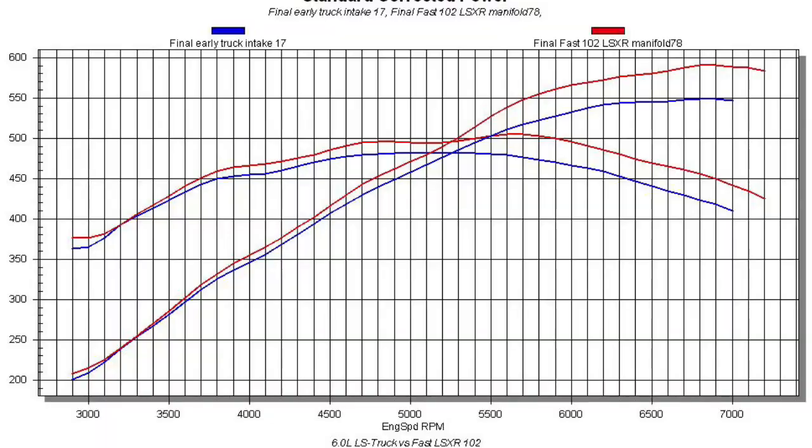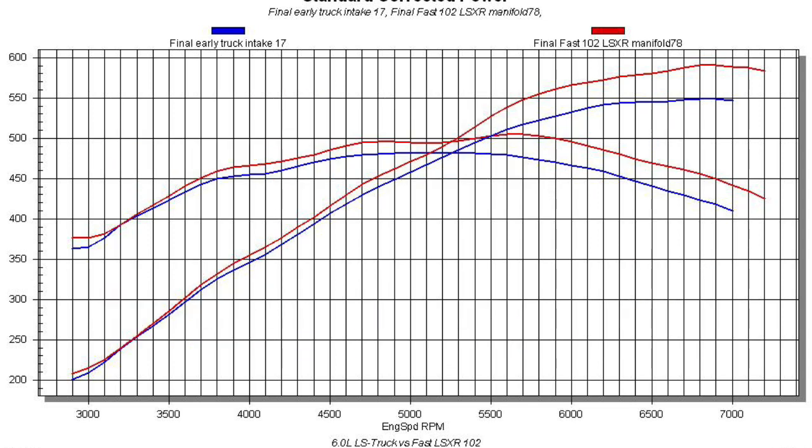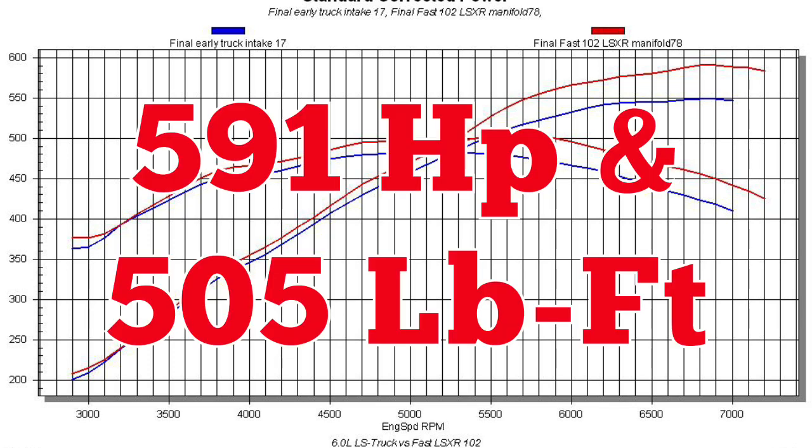Equipped with the truck manifold, our modified 6 liter produced 549 horsepower at 6,900 rpm and 481 foot-pounds of torque at 5,000 rpm. After installation of the FAST LSXR manifold and 102 mm throttle body, the power output jumped to 591 horsepower at 6,900 rpm and 505 foot-pounds of torque at 5,700 rpm.